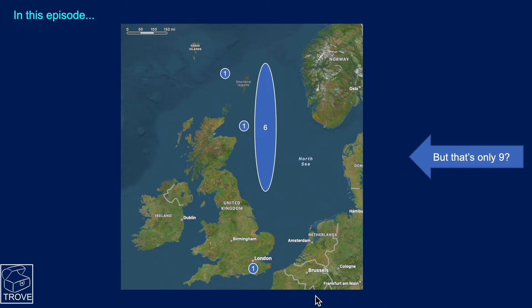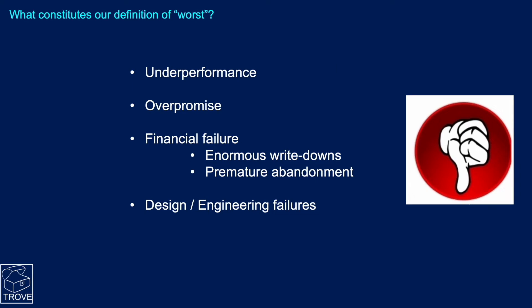You've probably noticed that's only nine — we'll come back to that later. What constitutes 'worst' in our definition? It could be massive underperformance of the field, an over-promise, a hype that just isn't delivered, financial failure leading to enormous write-downs, premature abandonment, or design and engineering failures along the way.